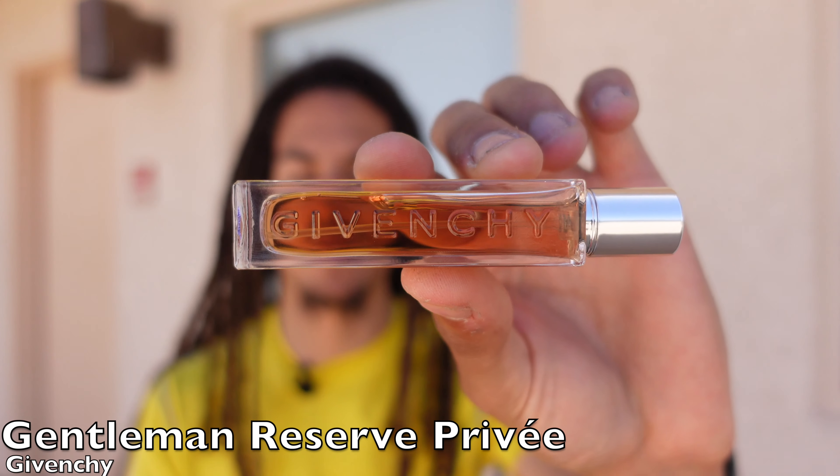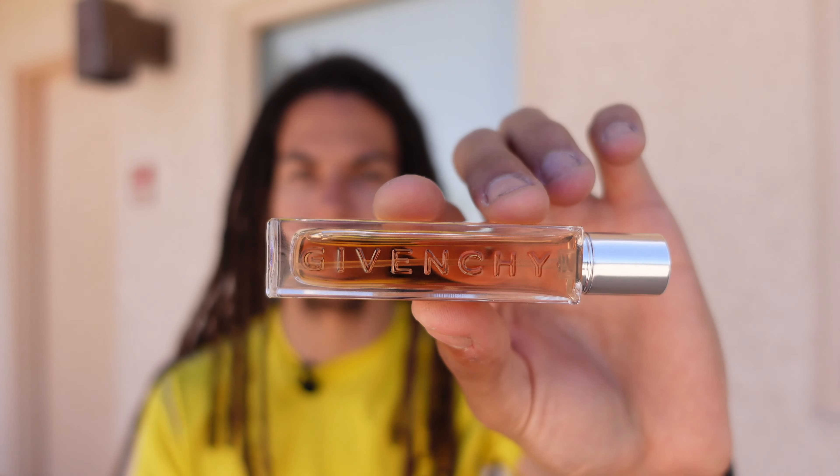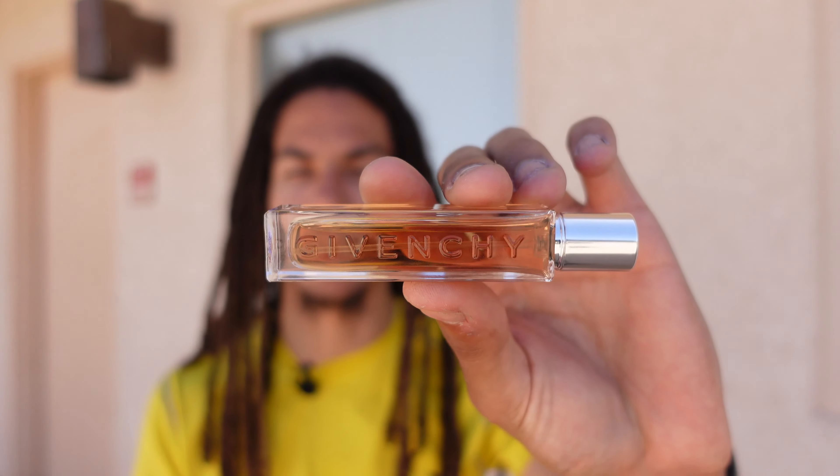For my last pick, I went with Givenchy Gentleman Reserve Privée Eau de Parfum. One of my subscribers, David, graciously sent this to me while he was visiting the States, and I really appreciate that. With Givenchy Gentleman Reserve Privée EDP — such a long name — I get cacao, very sweet, very chocolate, very vanilla. There is this lipsticky, makeup, powdery vibe, I assume coming from iris. This really reminds me of Dior Homme Intense; however, Dior Homme Intense isn't that sweet. Givenchy Gentleman Reserve Privée EDP is super, super sweet.